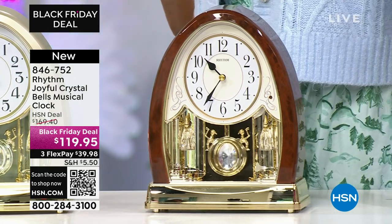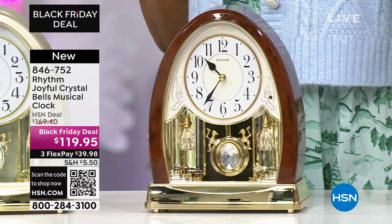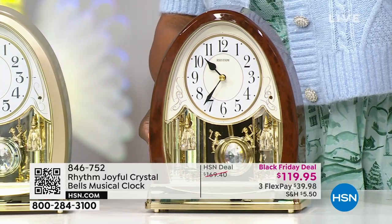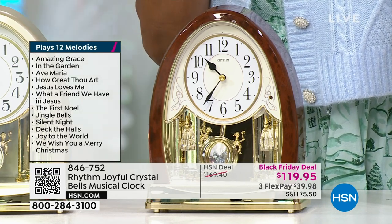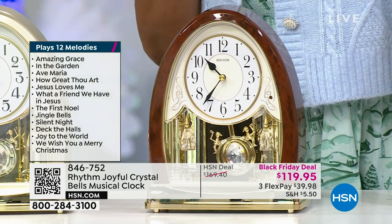12 holiday classics, as well as 12 hymns including Amazing Grace. They will play the song at the top of each hour. You can control the volume — you can turn it nice and slow, nice and low. All of the Christmas classics as well as beautiful hymns are included.